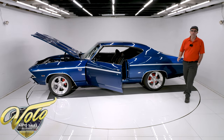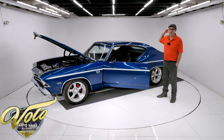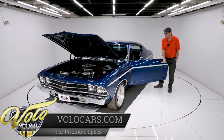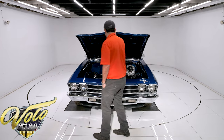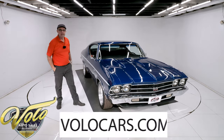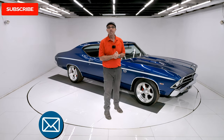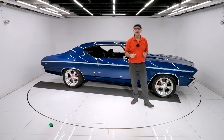So there you have it — this one checks all the boxes: big block, overdrive, posi, air, power steering, power brakes. This is how you just get in and drive — you're going to turn heads anywhere you go. This will go to any car show and get noticed; it might get people's choice awards. It's not a $100,000 points-winner type restoration, but it's a head-turning, cruise-night quality hot rod that you can enjoy driving. Go to volocars.com — talk to the salesman, they can help you finance this and get it delivered to your door. If you enjoyed the video, subscribe and click the bell icon. Thanks for watching.